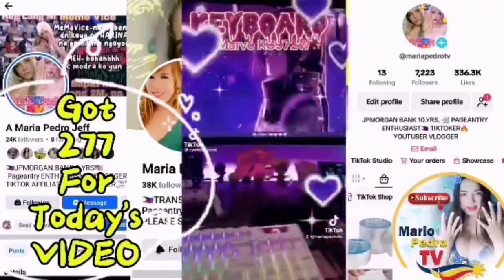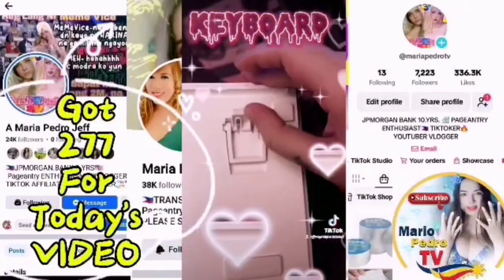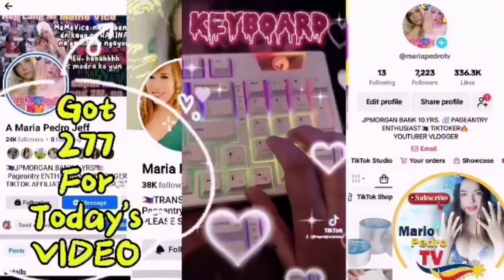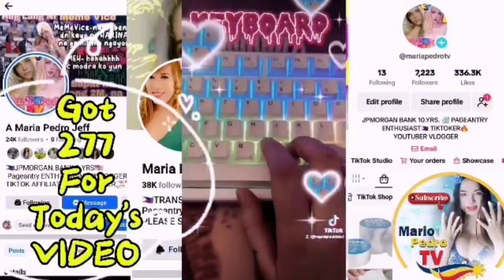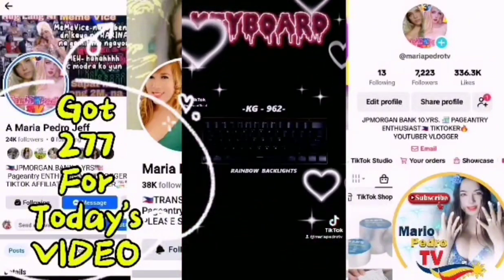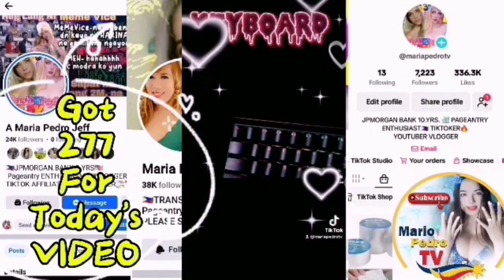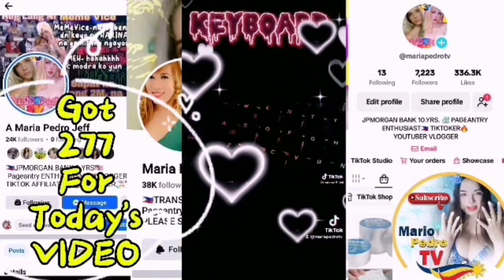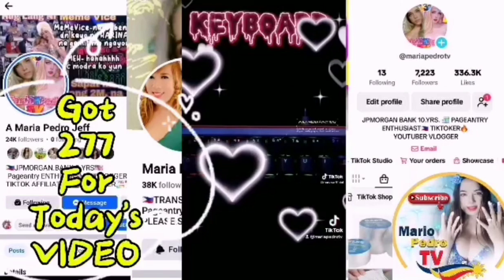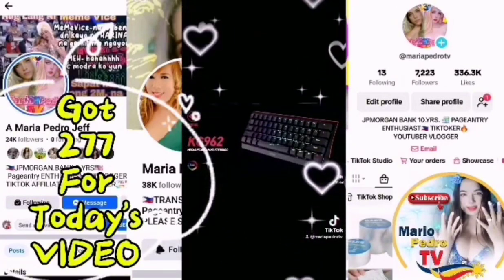This is the Marvel KG972W gasket mount wireless and wired mechanical keyboard. It is 5-pin hot swap and I got mine with the seesaw tactical switches. You can even get your own little custom logo on it. This keyboard is pretty affordable and it feels really high quality. I've been using this keyboard for the past few weeks on my PS5 and I absolutely love it so far.